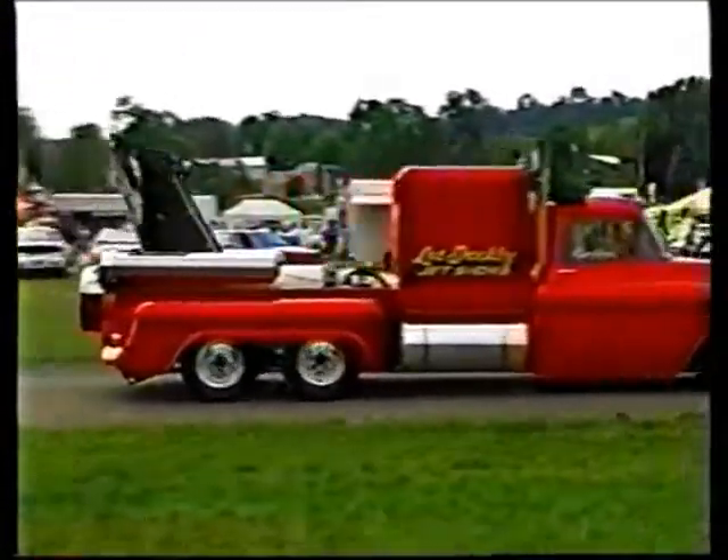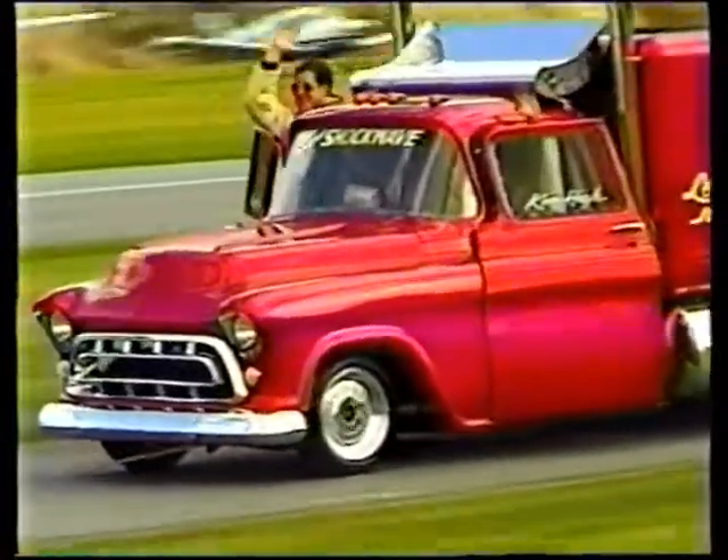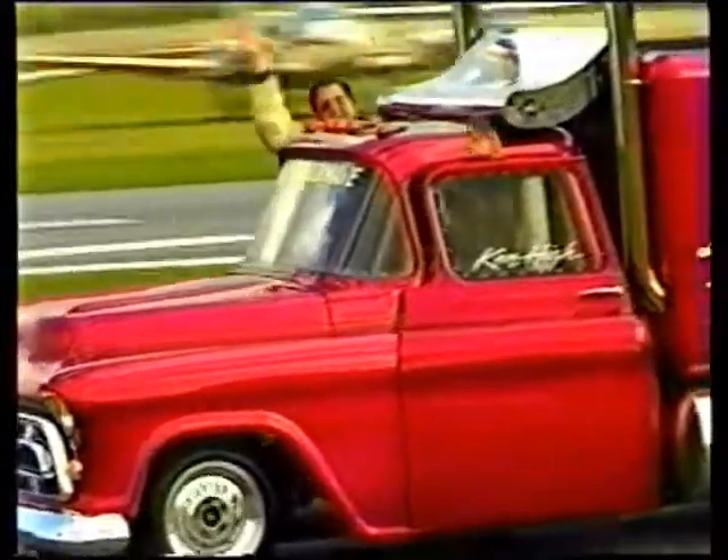Think he has any bugs on the hood? That's Ken in the big white support vehicle. Got to be Jay Olson sitting behind the wheel of the Super Shockwave.